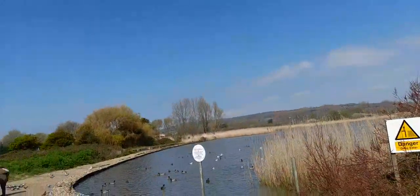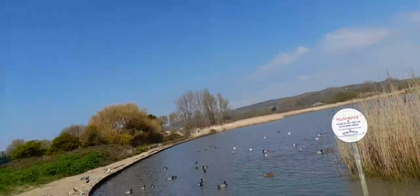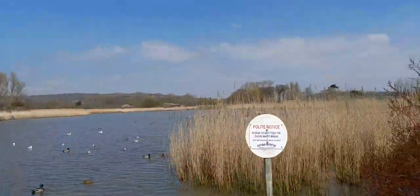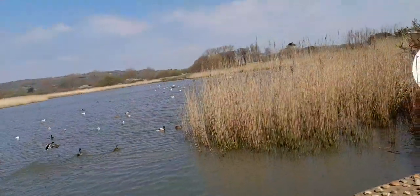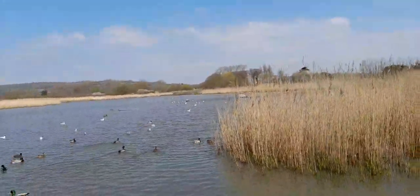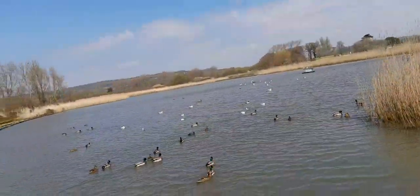And you can actually walk around the pond. There's a sign saying please do not feed the ducks white bread. But yes, it's a beautiful pond.